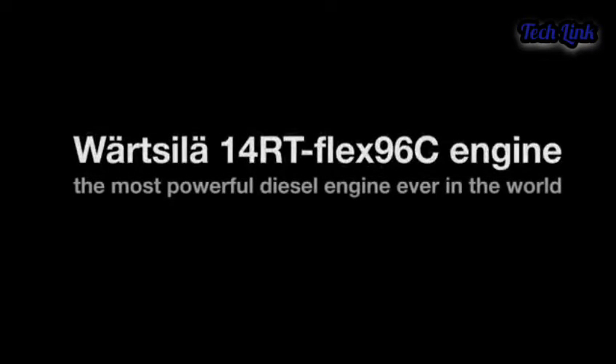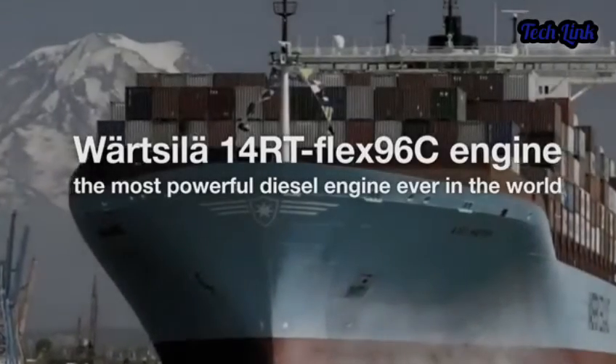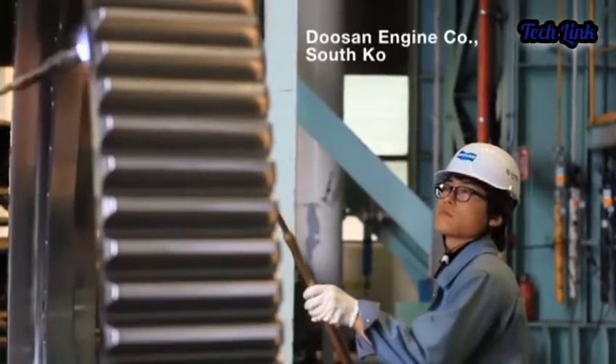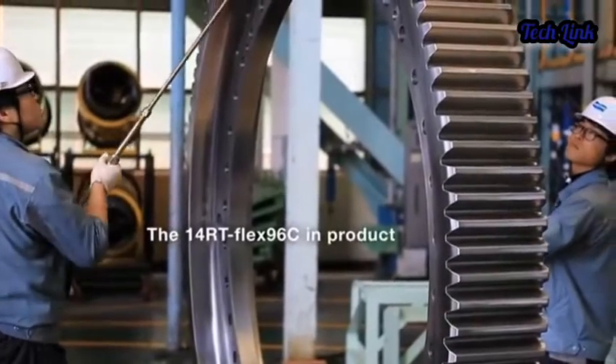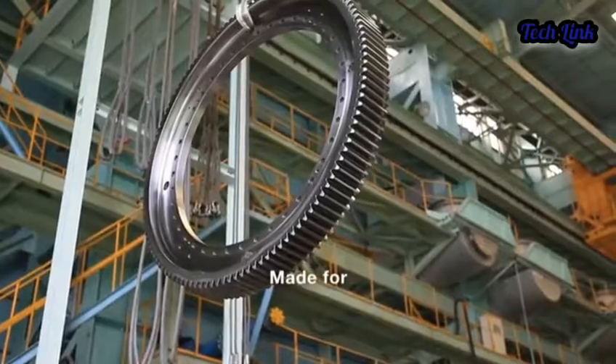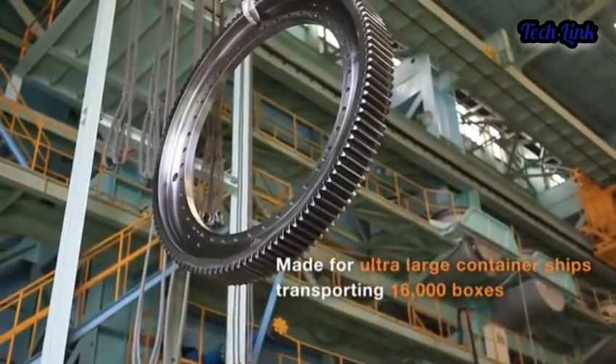The Wärtsilä RT-Flex 96E is the world's largest and most powerful diesel engine. The 14 cylinders of the RT-Flex 96E, built in Finland, can create 107,389 horsepower and more than 7 million newton meters of torque — enough to power an entire suburban town.